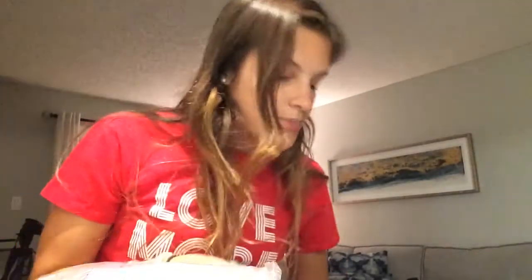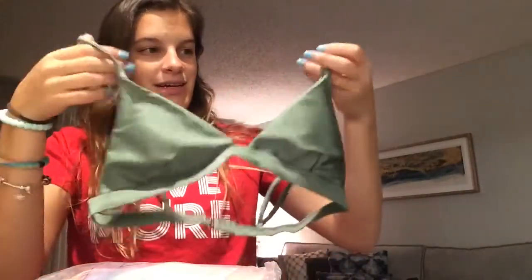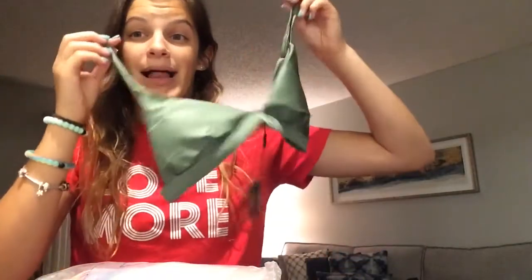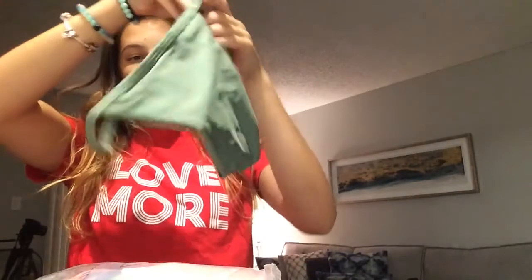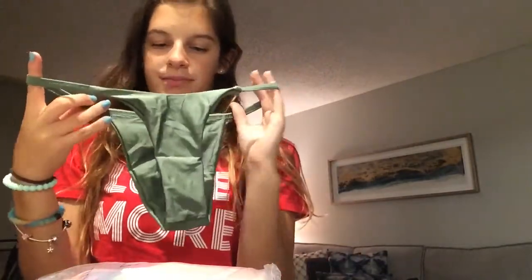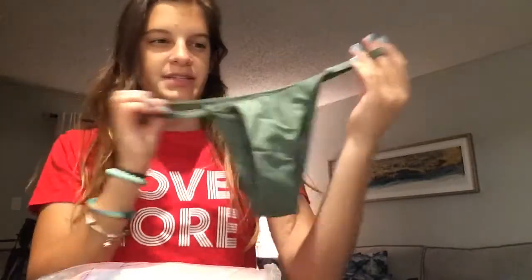The next thing I got was this — it's just a bathing suit. It's a really cute green color. Oh my god, I'm loving it! It's got padding and the padding is actually really nice. And these are the bottoms — they're not super cheeky. The material is really nice, nicer than other bathing suits I've ordered from here. I'm gonna give this a 10 out of 10.